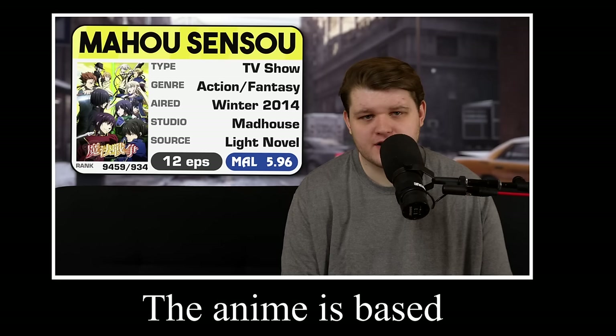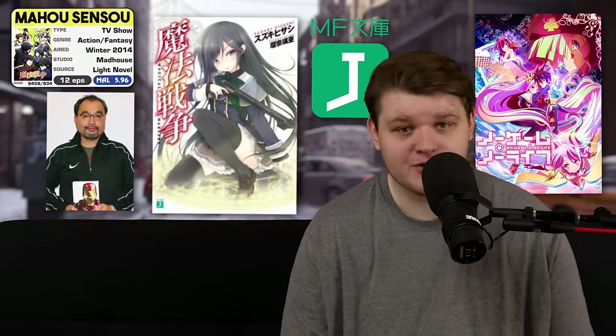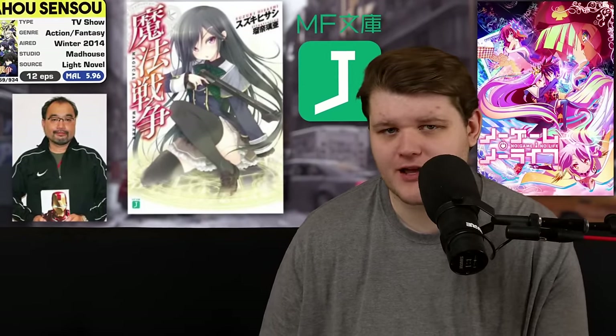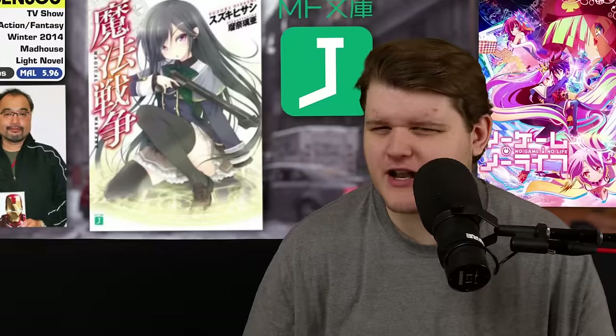The anime is based off a light novel written by Hisashi Suzuki in 2011 and is firmly in the magical high school genre. The adaptation was done as part of a group of light novel adaptations from the same publishing company, Media Factory. One of the other adaptations from that group being No Game, No Life, which started airing the week after Maho Senso finished. I'm just going to heavily imply that all of Madhouse's resources were going towards that instead.